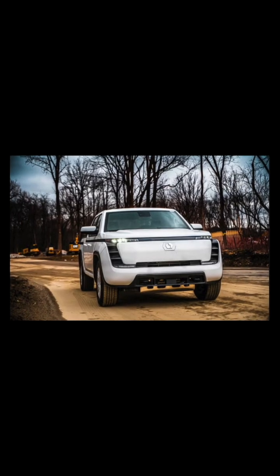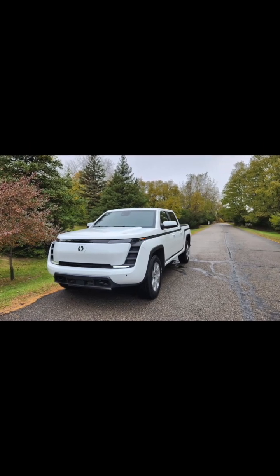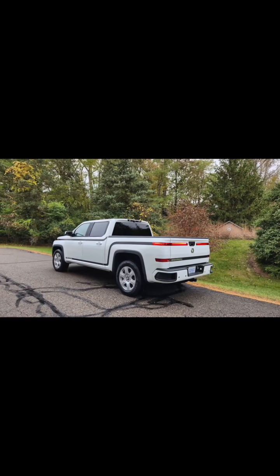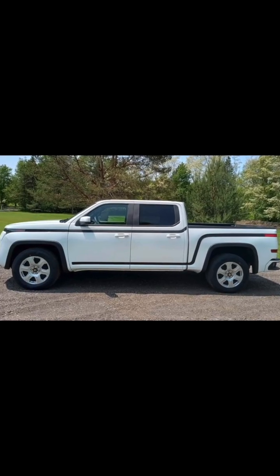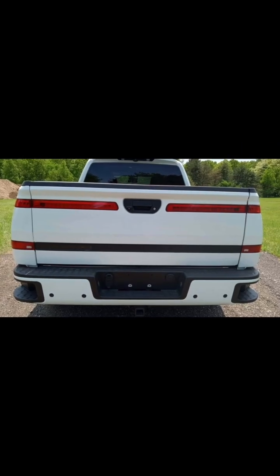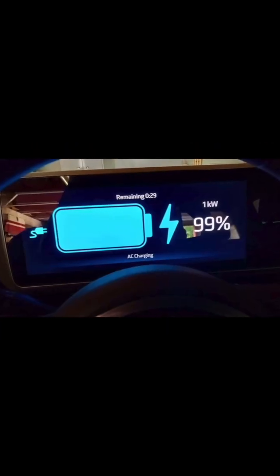The price really jumps out at you: $32,000. Which sounds potentially amazing until you see the original window sticker — $65,520. Precisely half price. So on paper you're thinking, half price for a modern electric truck with no miles. But there's a lot more to the story, as the article makes really clear.